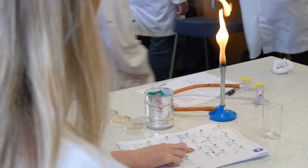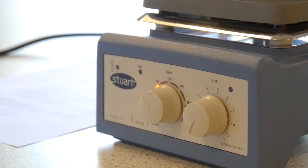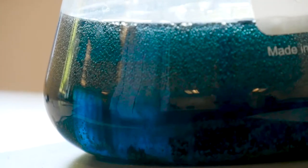Their analysis skills, their evaluation skills, their practical skills are a big part. They can then take these into a workplace and get a job as a lab technician potentially, or pursue an apprenticeship.